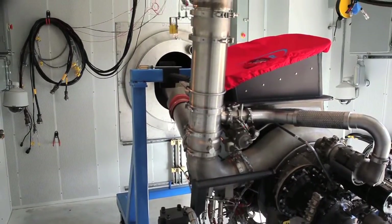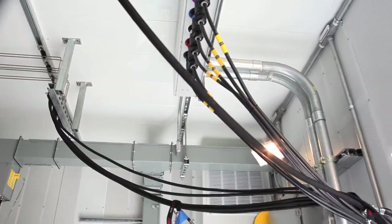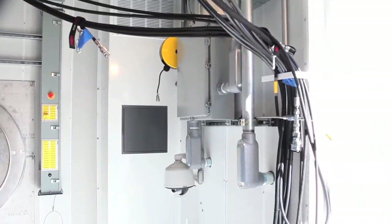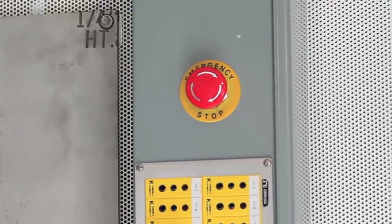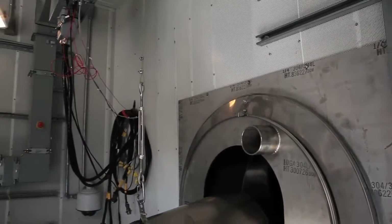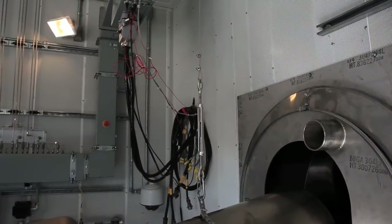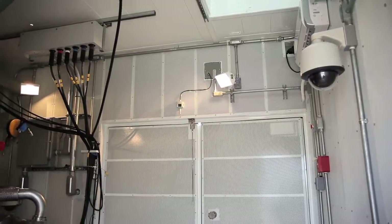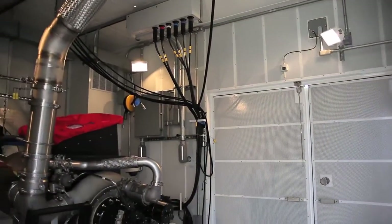There are multiple flexible connections to the engine for testing multiple types of engines. It includes a fire suppression system with multiple e-stop buttons throughout the test cell for personnel safety. The bleed air system is also dropped down from the ceiling and connected to the metering tube via flexible hose connections.